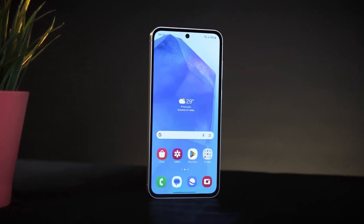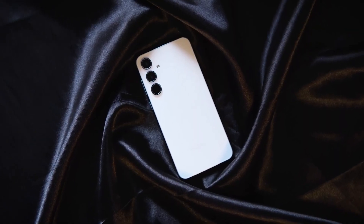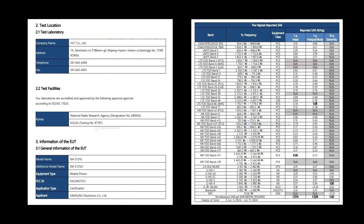The Galaxy S24 Fan Edition is set to be released in the coming weeks. With most details about Samsung's next Fan Edition smartphone already known, recent certifications have confirmed that the S24 Fan Edition will maintain the same charging speeds as its predecessor, with no increase expected.